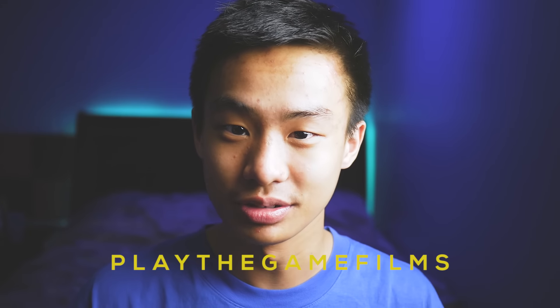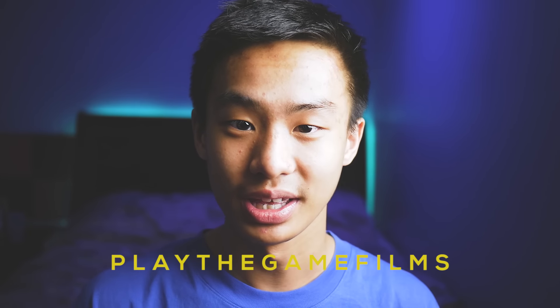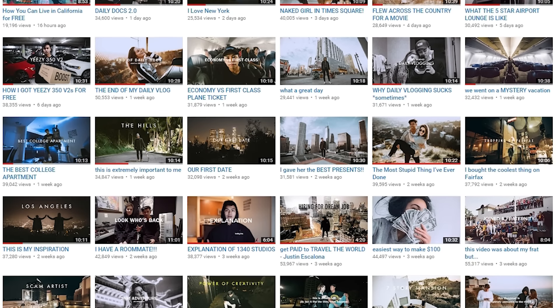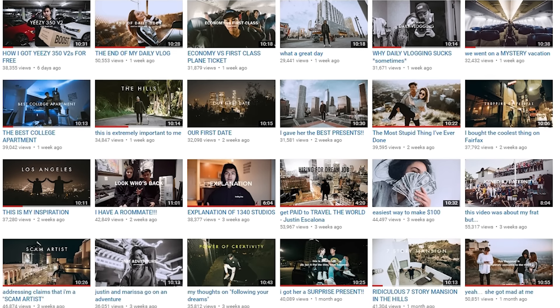Some people don't have a single capitalized letter in the entire video title — like, do you know how to write? My titles look pretty neat. A good example of a channel with well-titled videos is Justin Escalona with Play The Game Films. He capitalizes letters and knows when not to capitalize letters — he knows how to title those videos.